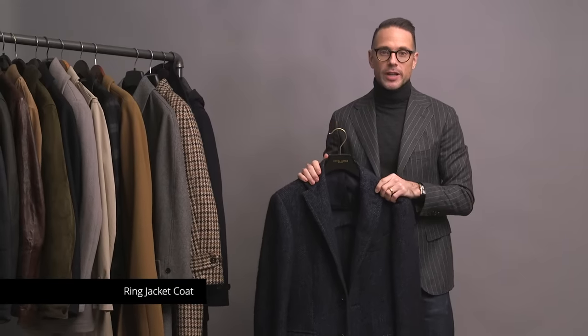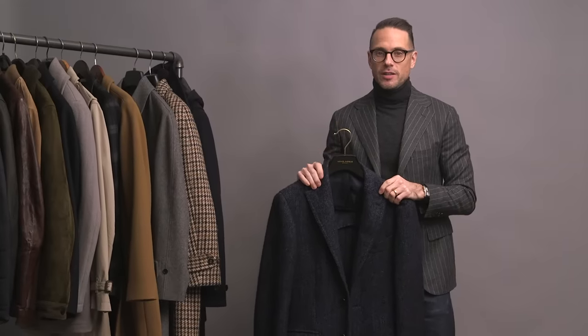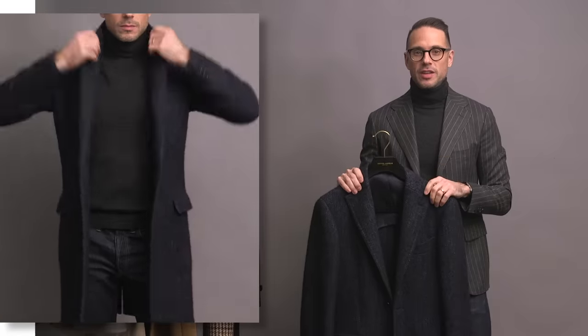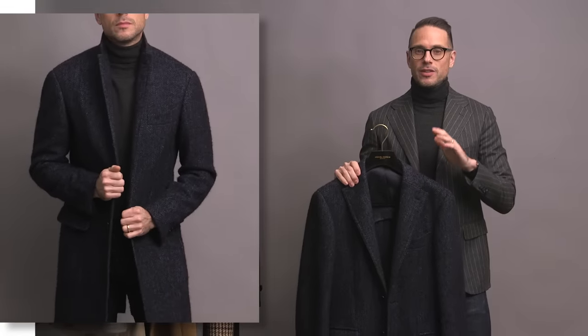Next is one of my absolute favorite coats in my closet — this is by Ring Jacket. There's so much that I love about this coat, not least of which is the fabric. It is a wool, alpaca, mohair, and silk blend, so as you can imagine it's extremely soft. The pattern — a subtle herringbone — is just super classy. This is the coat I own that gets the most compliments every time I wear it.